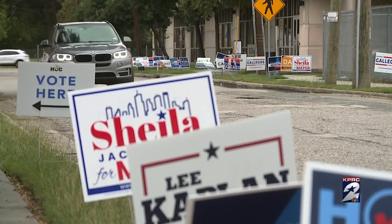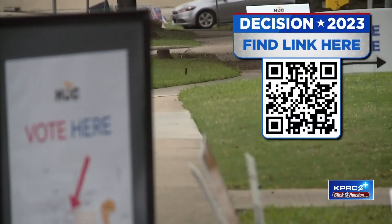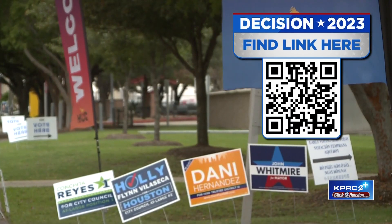The very first question I have for you is: what is the most important thing for voters to know when they get started? If you haven't early voted and you haven't created a plan, you should do so as soon as possible. That means going to harrisvotes.com, looking at what location is closest to you, and making that plan to vote between now and Friday — the end of early voting.